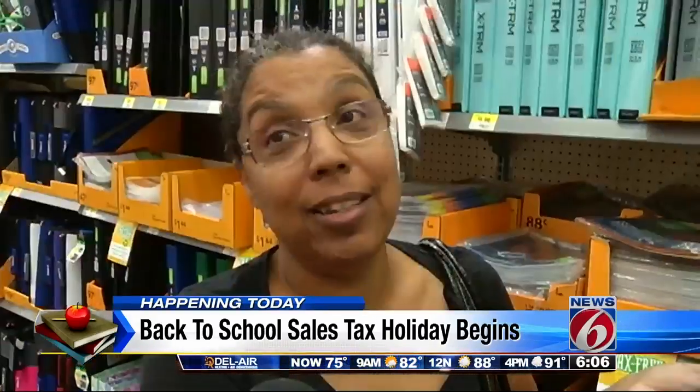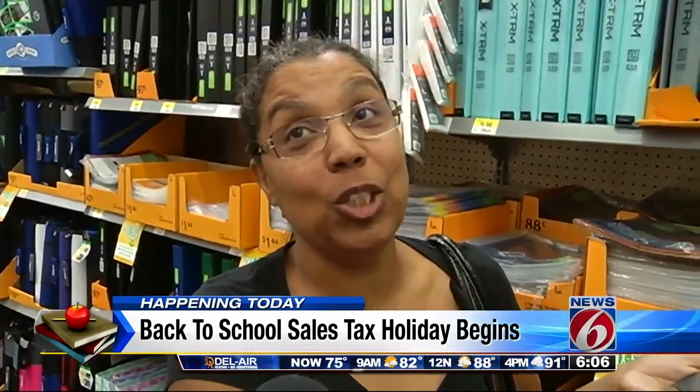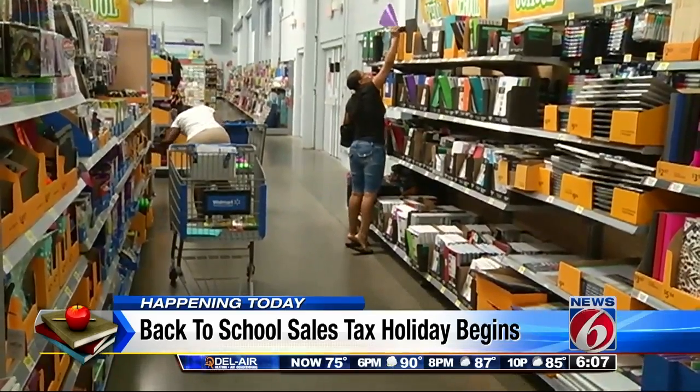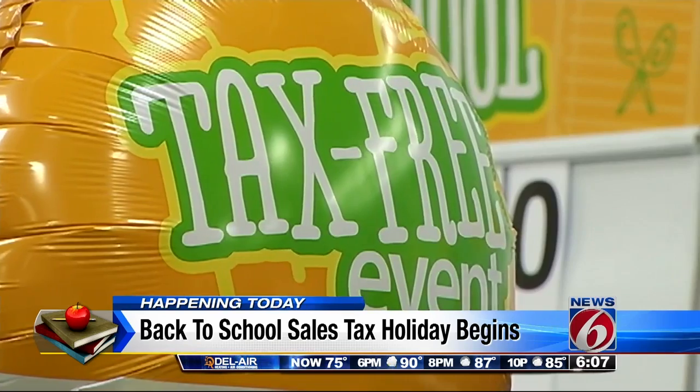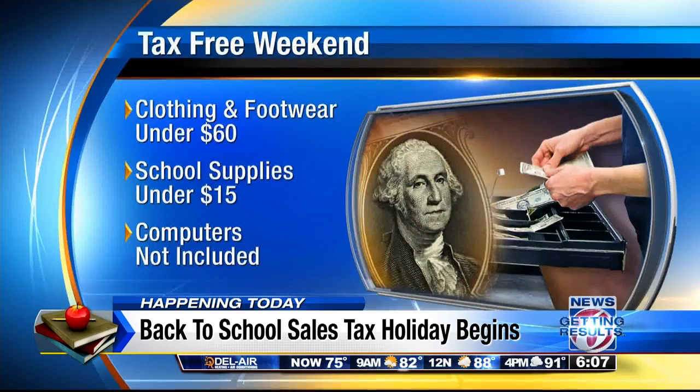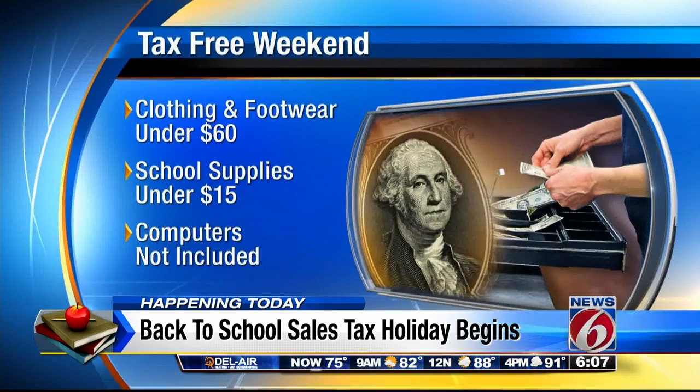It helps a lot — it's a saving, it's a blessing. This year, shoppers have only three days to take advantage of the sales tax break, a big drop compared to 10 days just last year. Limits are also being put on what kinds of items are exempt. This year, it's only clothing and footwear under $60 per item, compared to $100 last year.